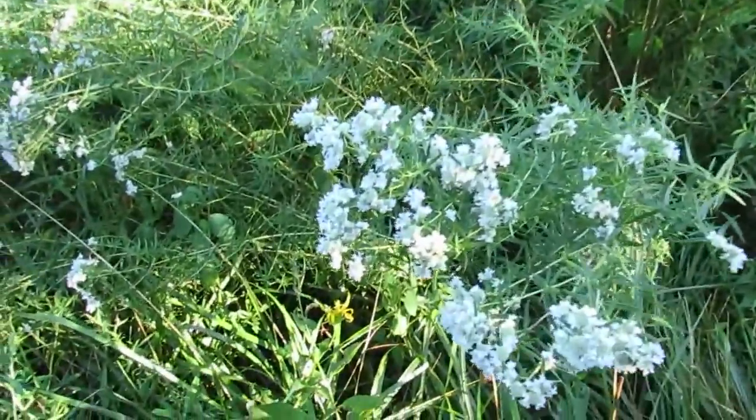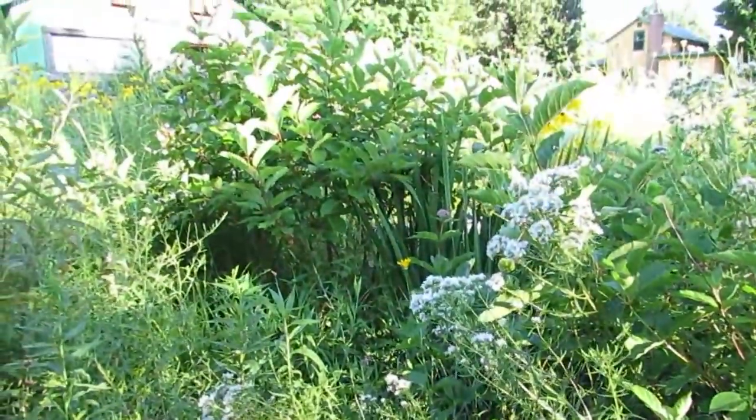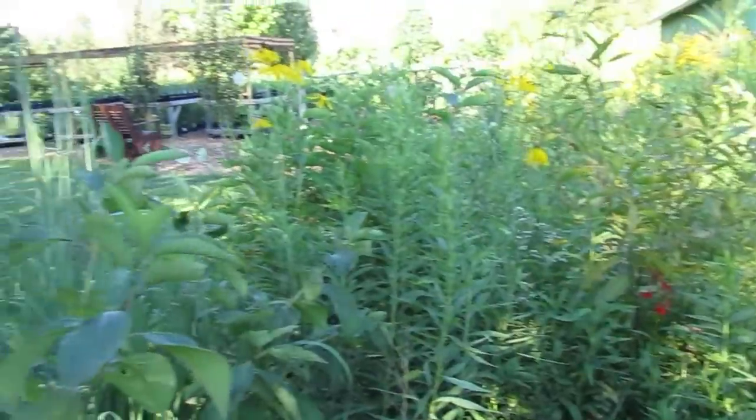A little bit of mountain mint — if you come see us, make sure you rub these leaves and smell them, they are fantastic. There are frogs calling in our wetland right over here. The buttonbush is putting on seeds. I hope to offer some of those next year because they are a super incredible pollinator plant.